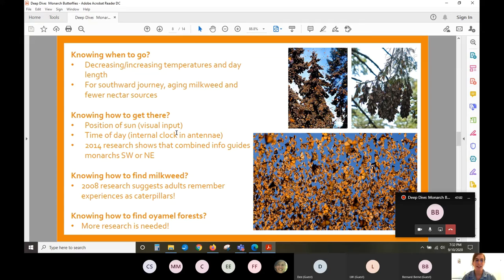Some of the first research indicated that monarchs use the position of the sun to navigate in a southwesterly or northeasterly direction. But knowing the sun's position alone is not enough. Monarchs also have an internal clock — much the way people and other animals do — combined with the position of the sun, which they can see with their eyes. They're also sensitive to UV light, and those two sources of information combined allow them to navigate where they need to go.